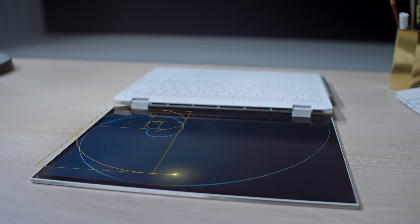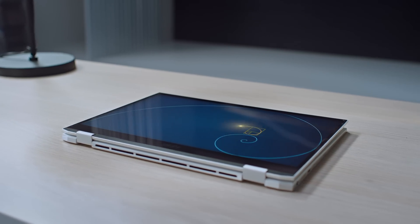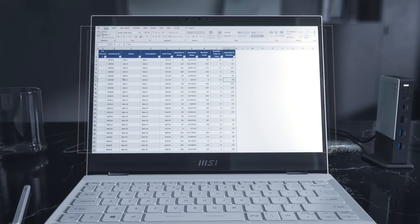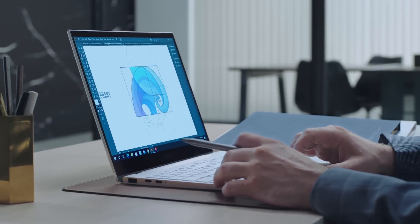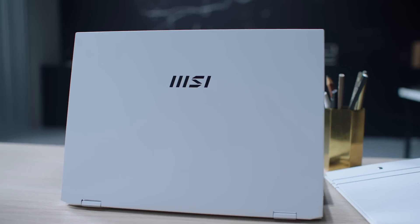When things are perfectly in line with the golden ratio, they look beautiful. Applying the same proportions, the Summit E13 Flip Evo and Summit E16 Flip come with a 16 by 10 monitor design. When the monitor changes from 16 by 9 to 16 by 10, the visible area extends 10% more, making you scroll less and greatly enhancing your productivity. The body of the laptop also follows the 16 by 10 golden ratio. It is simply gorgeous.